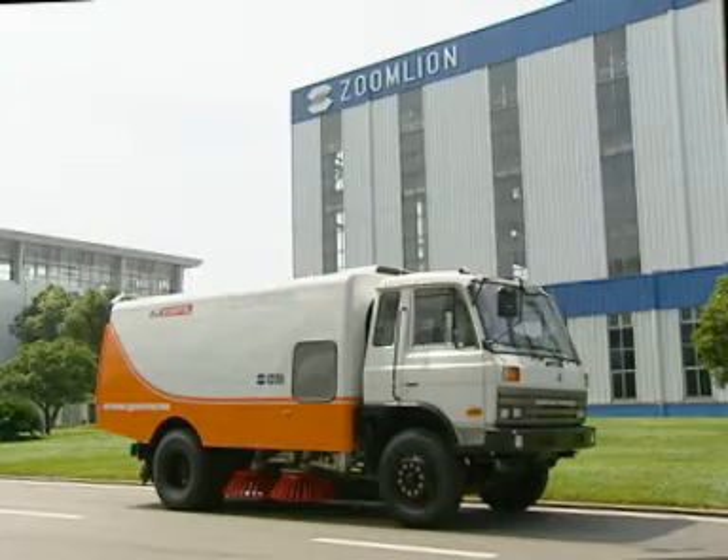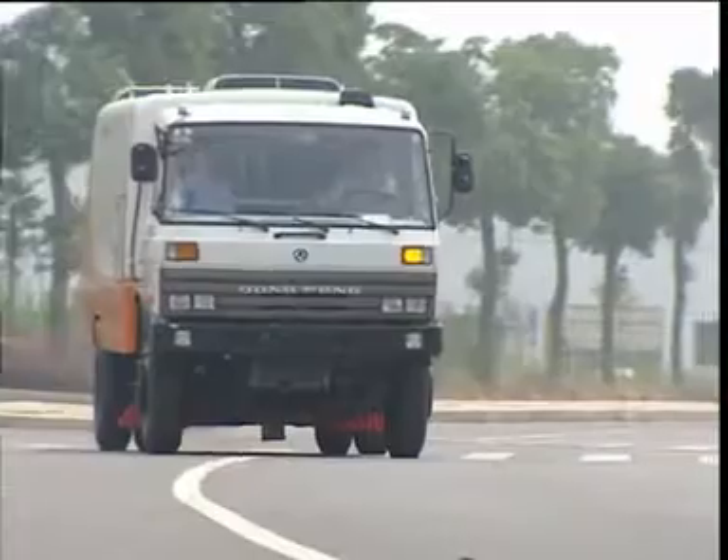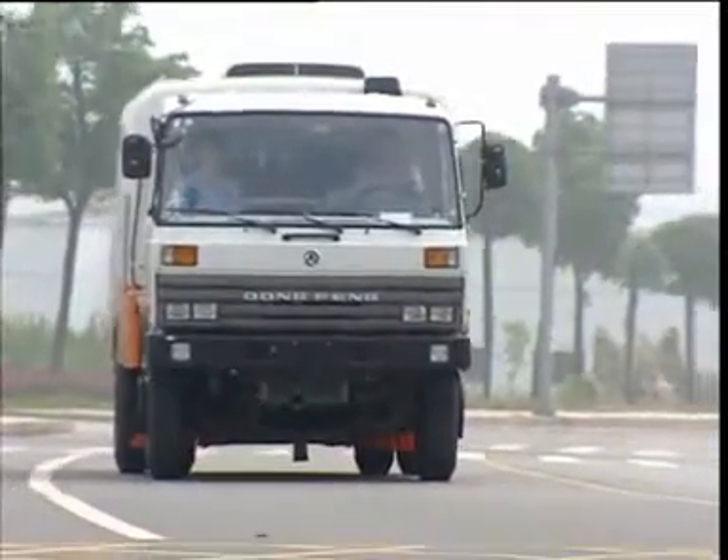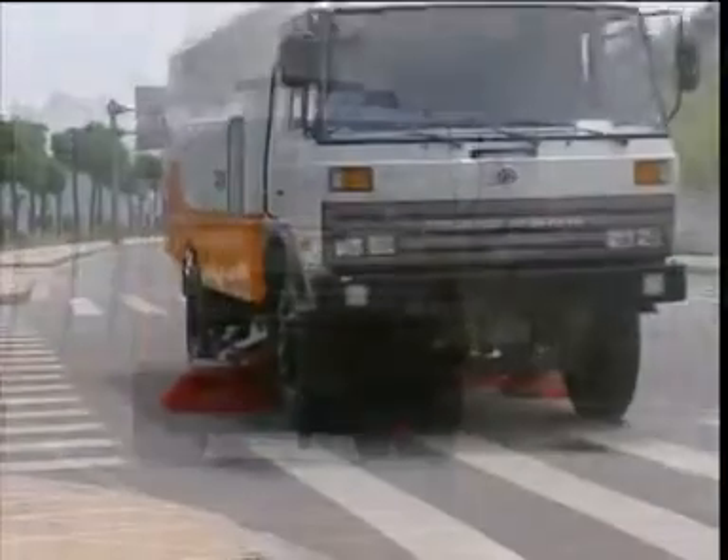The ZLJ 515 OTSL Road Sweeper is mainly used for sweeping urban streets, rain roads, high-grade highways, airports, and so on.